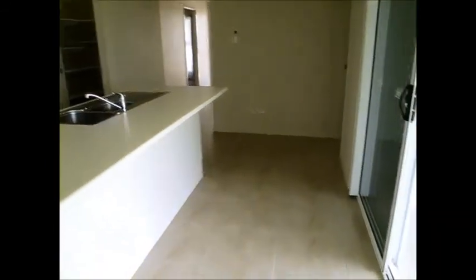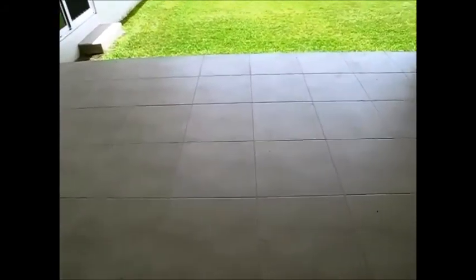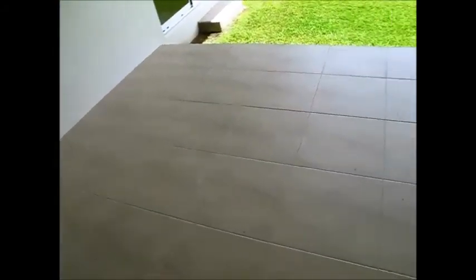You can pop some stools on the other side of the breakfast bar for casual dining, and this flows straight out through a sliding door that stacks back to the left, opening into the entertainment area — we'll get a better look at that after we've gone through the rest of the home.